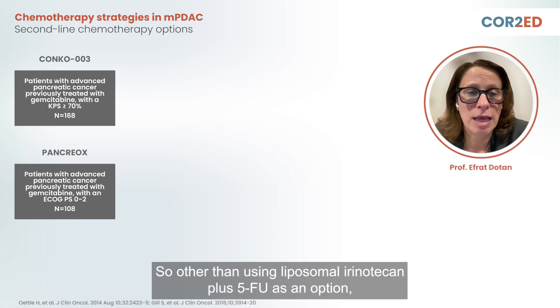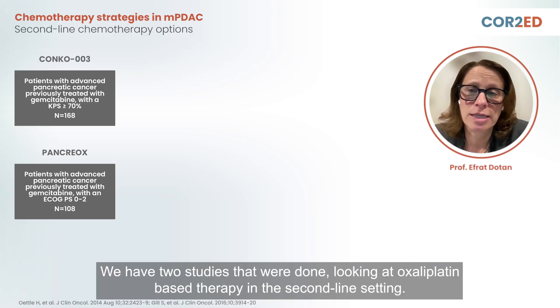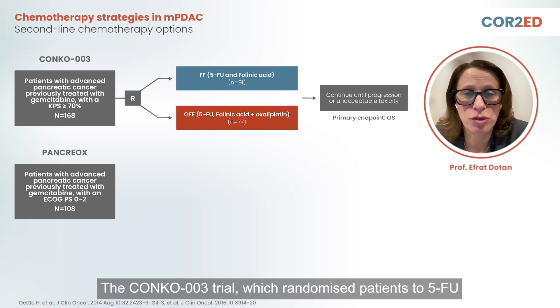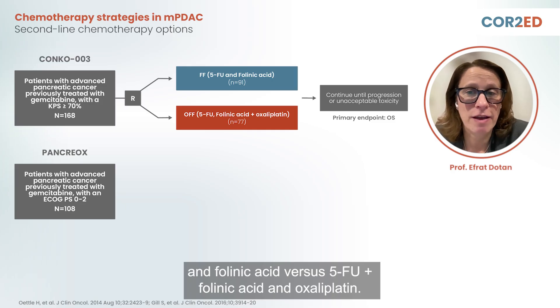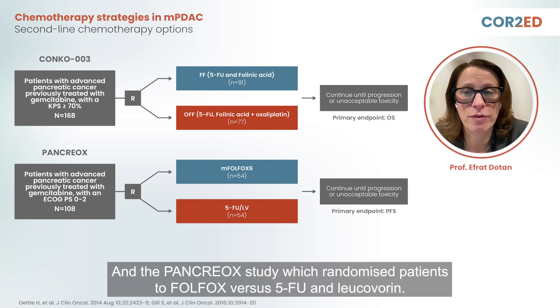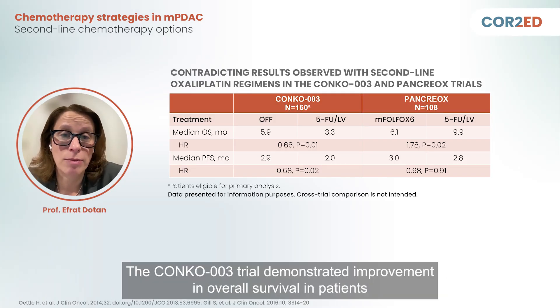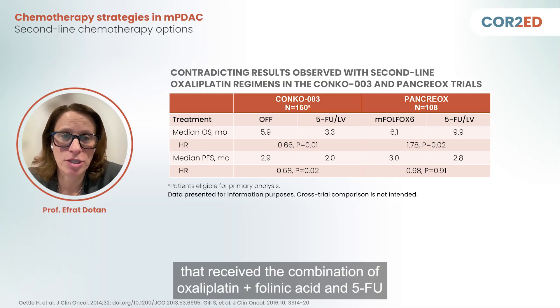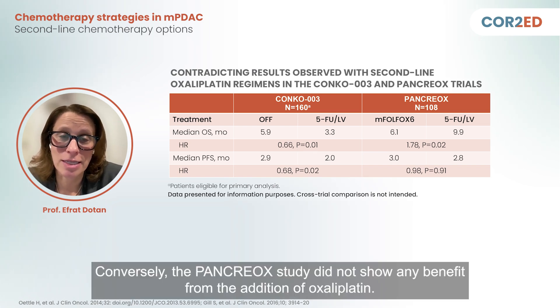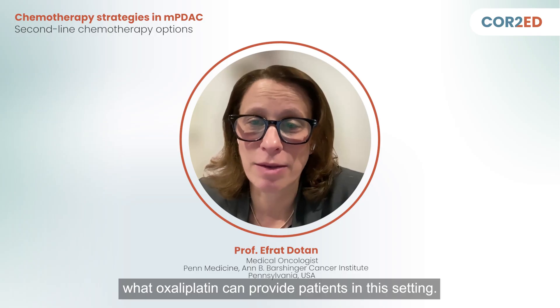Another option in the second-line setting is oxaliplatin-based therapy. Two studies examined this: the CONKO-003 trial, which randomized patients to 5-FU and folinic acid versus 5-FU, folinic acid, and oxaliplatin; and the PANCREOX study, which randomized patients to FOLFOX versus 5-FU and leucovorin. The results are conflicting — CONKO-003 demonstrated improvement in overall survival with the oxaliplatin combination, while the PANCREOX study did not show any benefit from the addition of oxaliplatin, making it difficult to understand what oxaliplatin can provide in this setting.